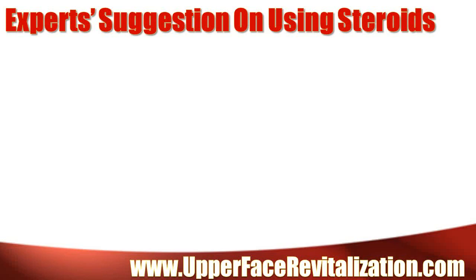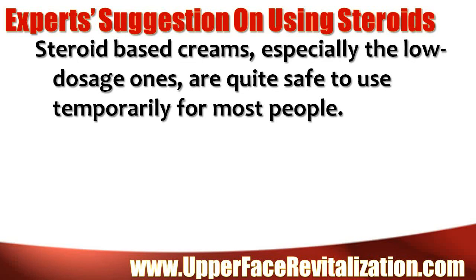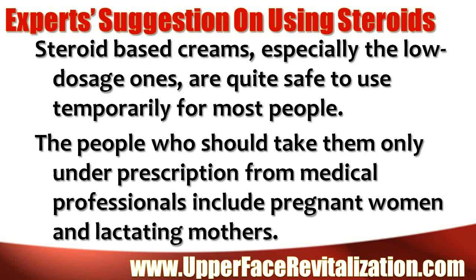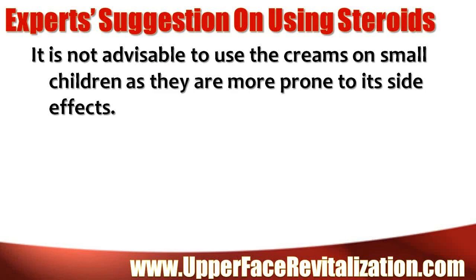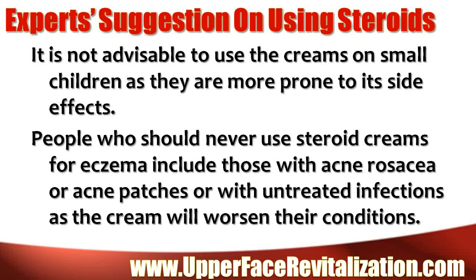Experts' suggestions on using steroids: Steroid-based creams, especially the low dosage ones, are quite safe to use temporarily for most people. The people who should take them only under prescription from medical professionals include pregnant women and lactating mothers. It is not advisable to use the creams on small children, as they are more prone to their side effects. People who should never use steroid creams for eczema include those with acne rosacea, acne patches, or untreated infections, as the cream will worsen their conditions.